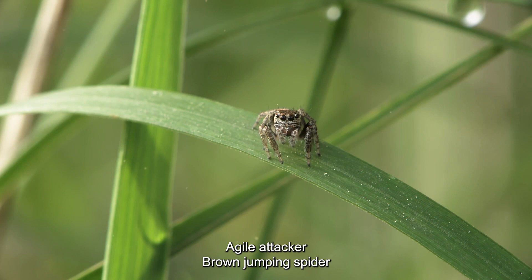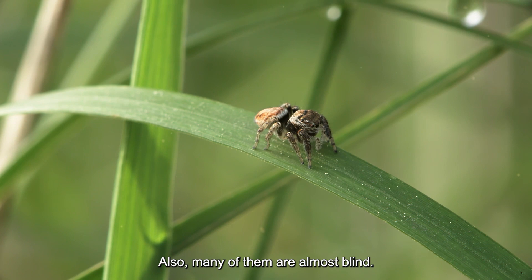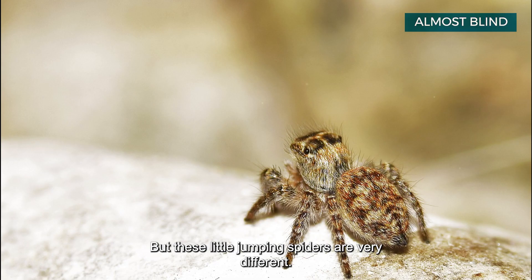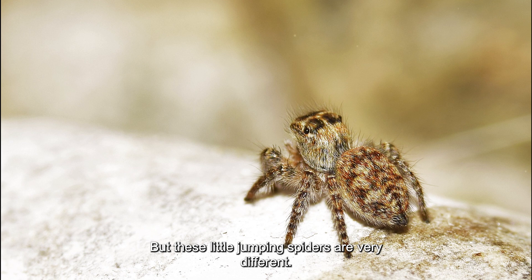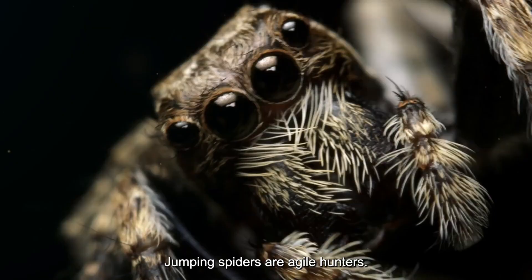Agile attacker: brown jumping spider. Many spiders weave webs to trap their prey and never hunt. Also, many of them are almost blind. But these little jumping spiders are very different — targeting insects with the help of their large and penetrating eyes, they slowly crawl towards the prey and suddenly jump on it like a small leopard. Jumping spiders are agile hunters.